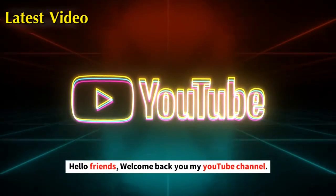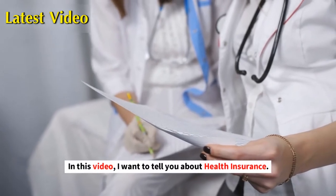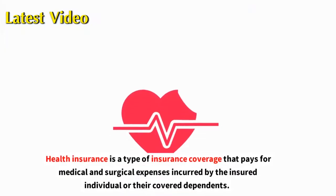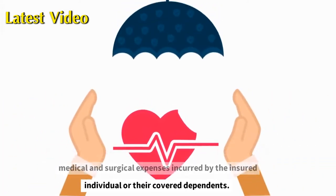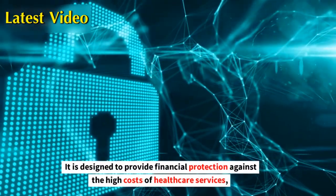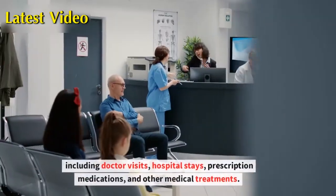Hello friends, welcome back to my YouTube channel. In this video, I want to tell you about health insurance. Health insurance is a type of insurance coverage that pays for medical and surgical expenses incurred by the insured individual or their covered dependents. It is designed to provide financial protection against the high costs of health care services, including doctor visits.